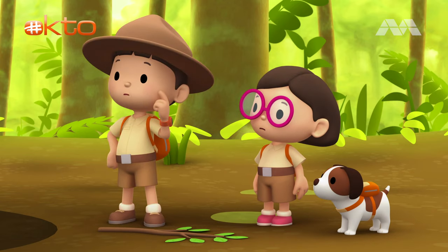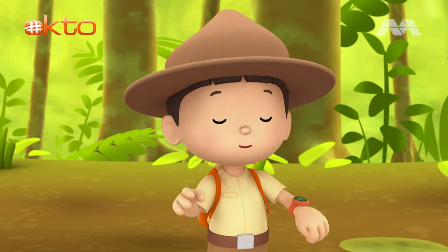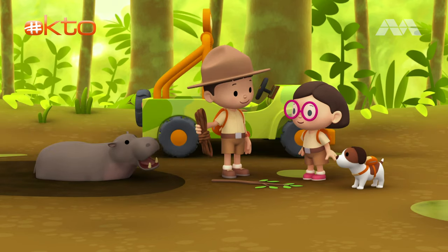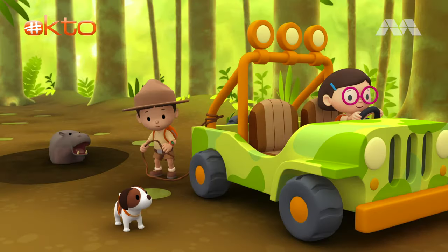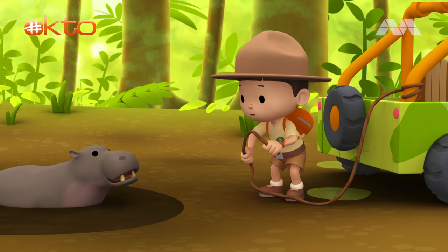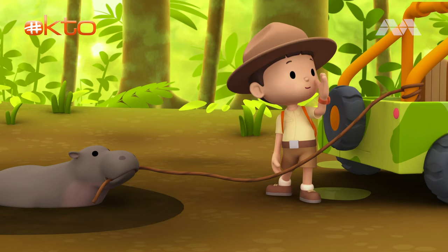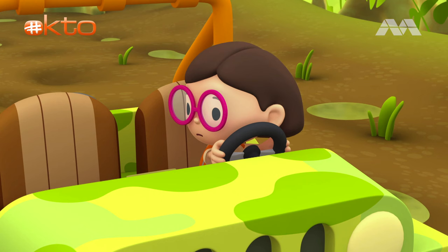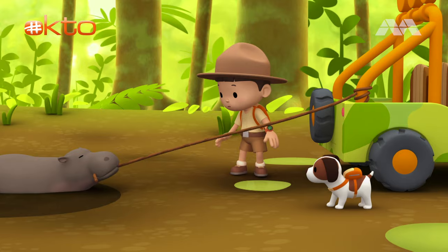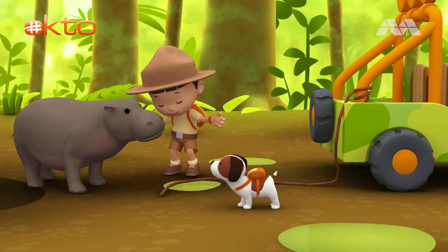But how can we do that? Do you think we can pull the pygmy hippo out with the jeep? Yes, it might work if we use the jeep. We'll also need this rope. Good thinking, Leo. The jeep is here. Okay, pygmy hippo, it's very important that you grab this rope. Catch. Good job, hippo. Now hold on tight. Katie, I think she understands what we're trying to do. It's your turn. Now, very slowly. It's working. The pygmy hippo is out. Hooray!